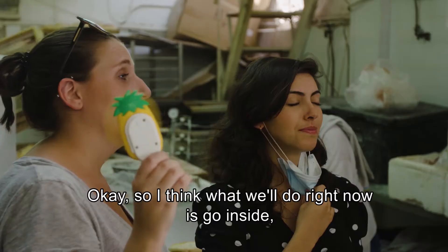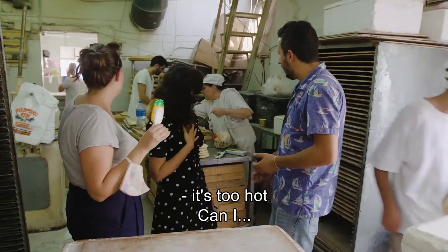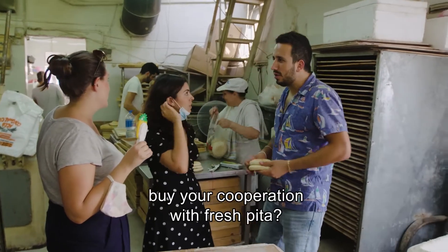So I think what we'll do right now is go inside. Let's check out the inside, see how it goes. Can I buy your cooperation with fresh pita?